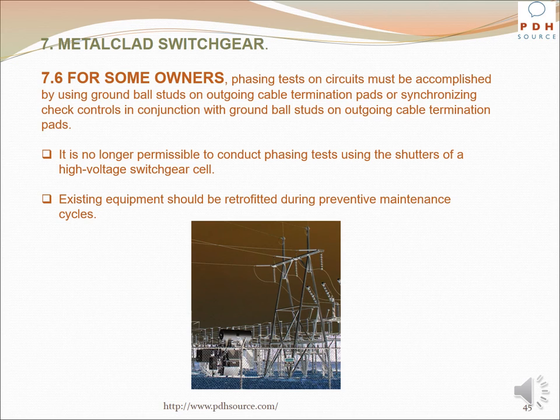It is no longer permissible to conduct phasing tests using the shutters of a high voltage switchgear cell. Existing equipment should be retrofitted during the preventive maintenance cycle.